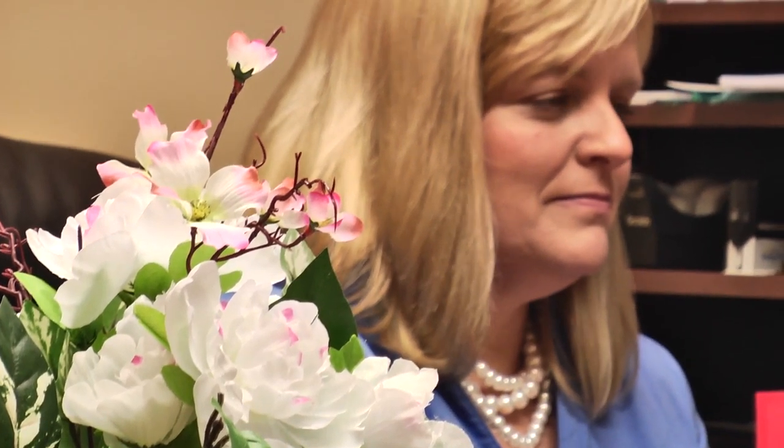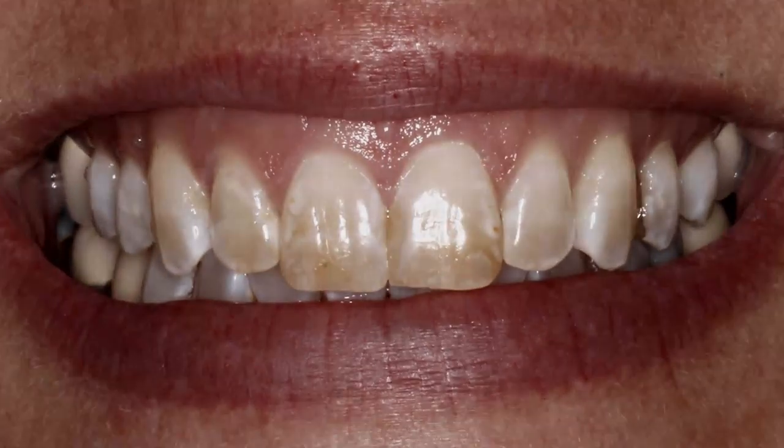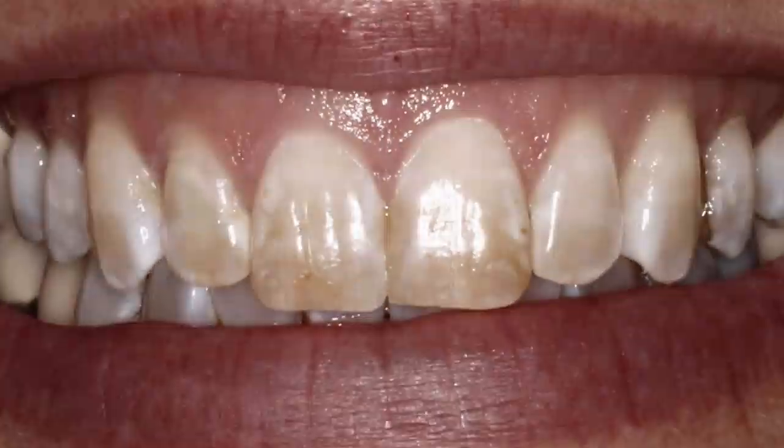I had chipped one of my front teeth several years ago and we were able to put a composite filling in to repair that. Over the years, staining around the edges made it visible that there was a filling there. I am a big coffee drinker, so you could see staining around the edges of that filling — that was definitely an issue for me. With the veneers, there are no lines there anymore, so I can drink to my heart's content with coffee.